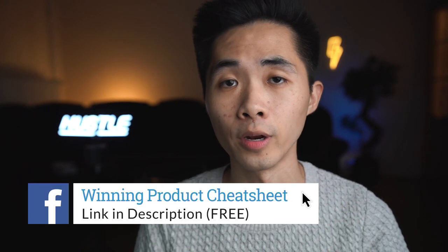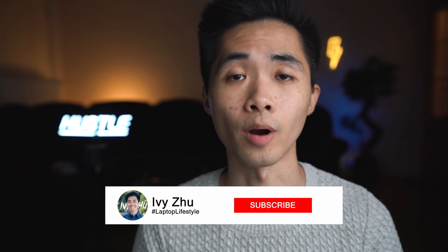I just released my free winning product cheat sheet — a PDF guide which will teach you the winning product requirements, how to find winners, and it analyzes a few winners explaining why they are winners. Go to the description and click the link. You'll also be subscribed to my messenger list where I'll be sending you daily tips, motivation, and encouragement, because the entrepreneurial and dropshipping journey can be tough. If you're new to my channel, make sure to subscribe.